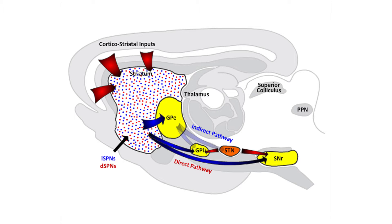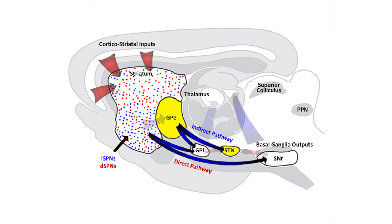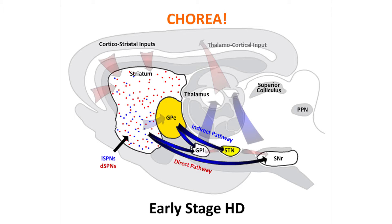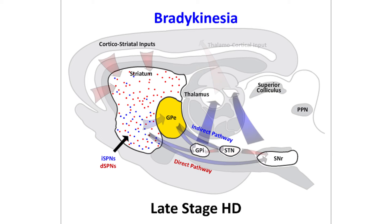In HD, striatal spiny neurons degenerate. Neuroanatomical evidence from patients suggests the indirect pathway SPNs degenerate earlier than those of the direct pathway. Loss of appropriate indirect pathway inhibition of motor thalamus and motor cortex may explain the hyperkinetic or jerky symptoms in early-stage HD, such as choreic movements. Later in the disease, when the DSPNs also degenerate, the go as well as the stop pathways are affected, and patients become bradykinesic with very slow movements.